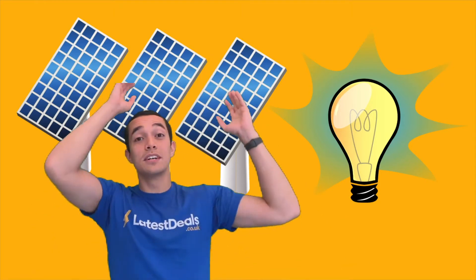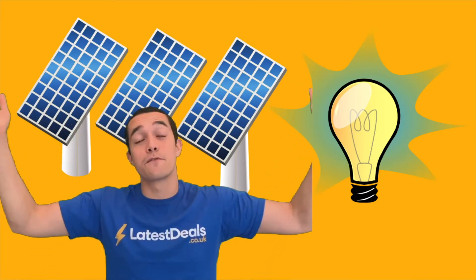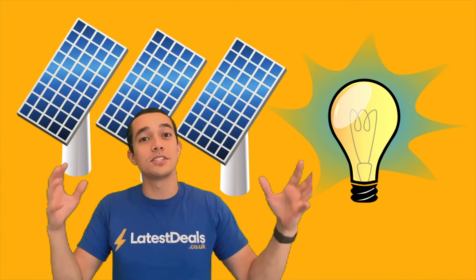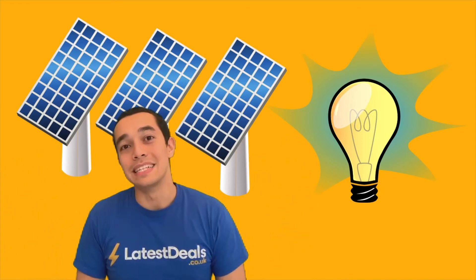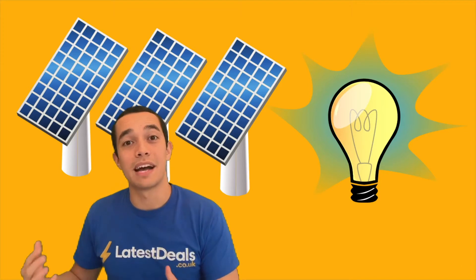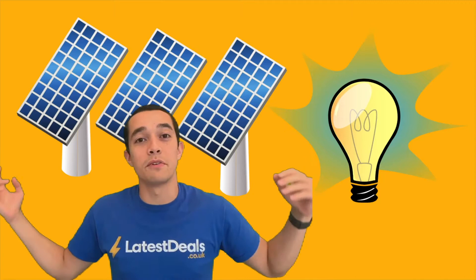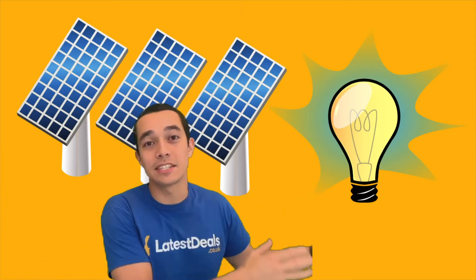Solar panels convert sunlight into electricity which you then use to power electronics in your home. The Sun is a large, free, and renewable energy source, which means that you can generate as much electricity as the solar panels permit without releasing harmful pollutants such as carbon dioxide into the atmosphere. If you have your own solar panels on the roof you are therefore creating power for your own home, which can cut your energy bills from third external parties.